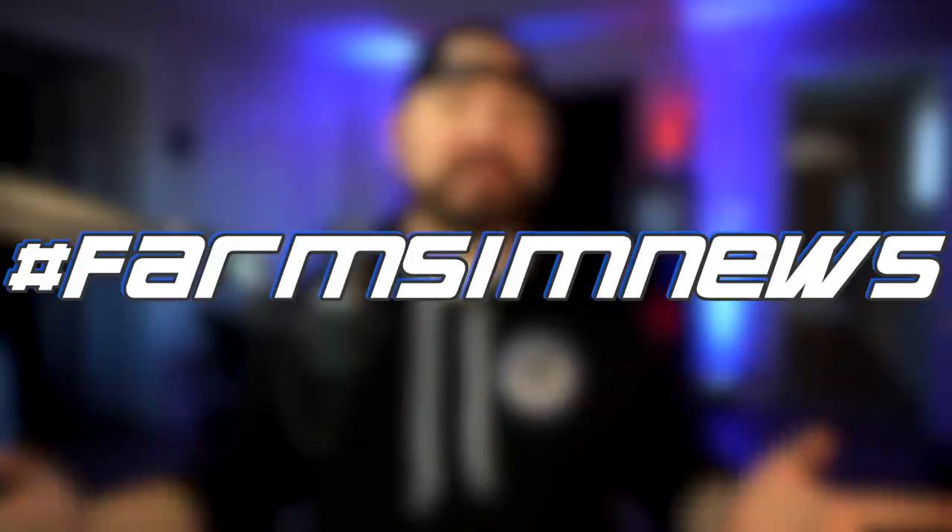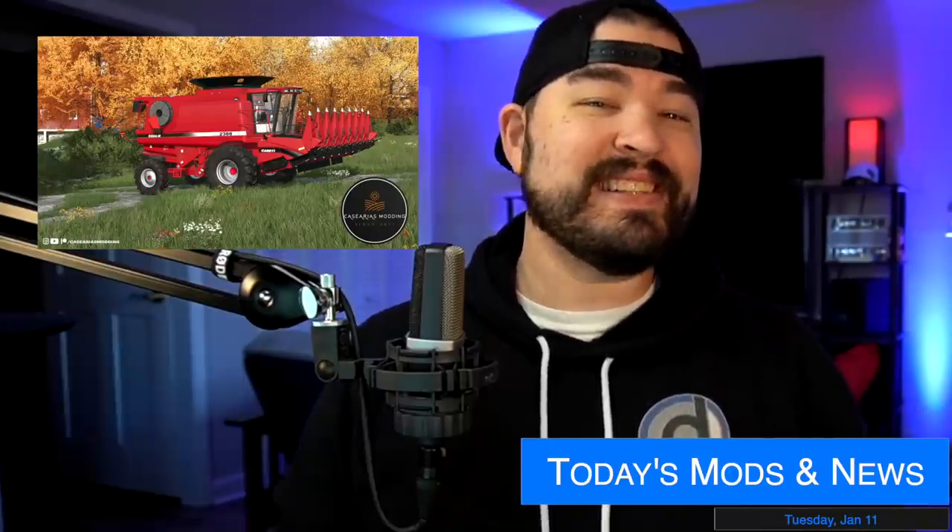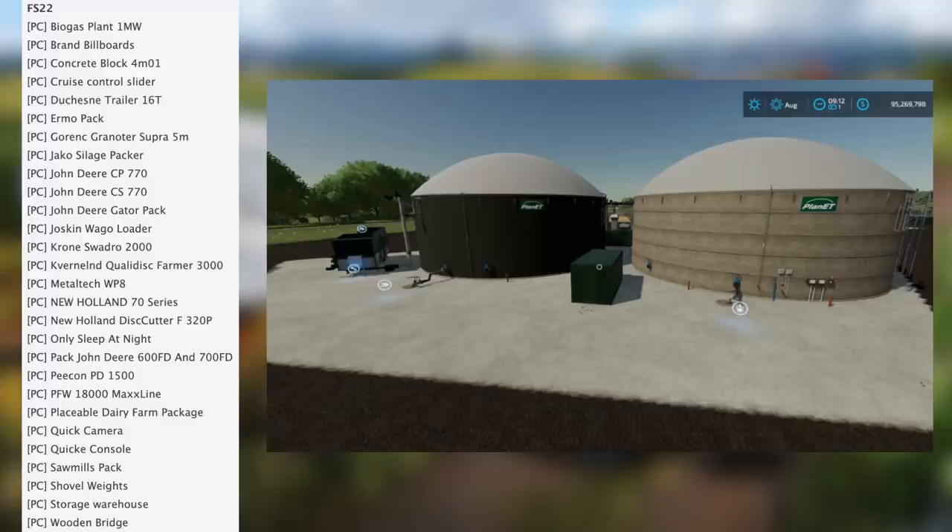What's going on everybody, Goham here, welcome back to the channel. It's farming sim news day! Today we've got 54 FS22 mods in testing, five FS19 mods in testing, and six different modders to talk about with a couple of mod releases. Let's check them out.